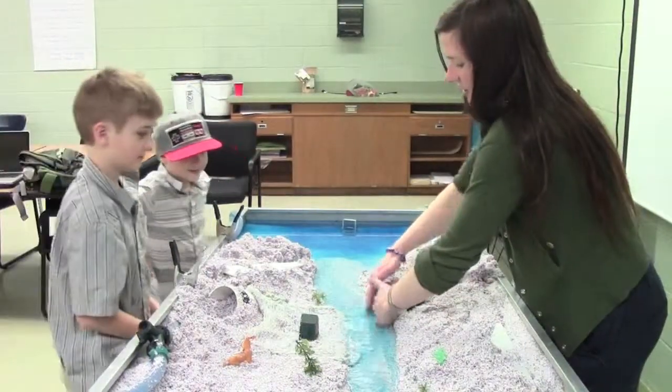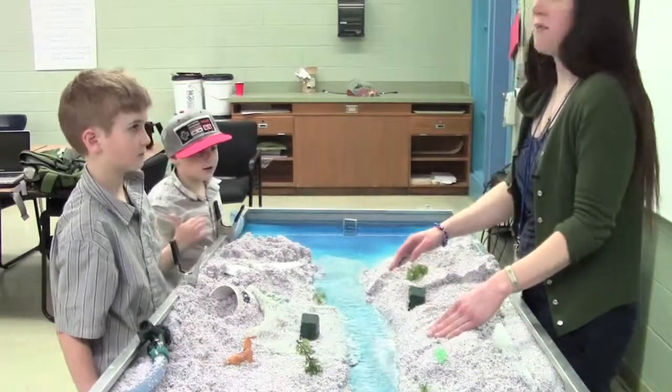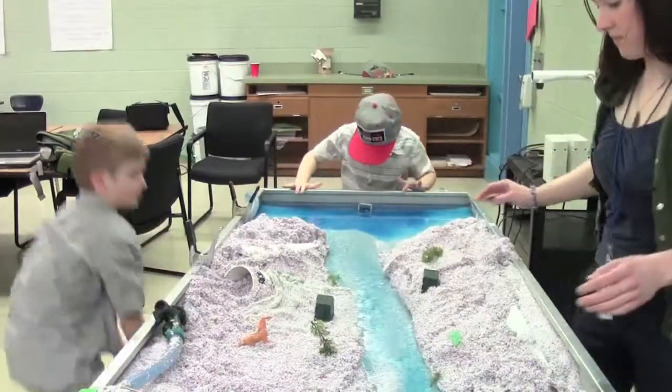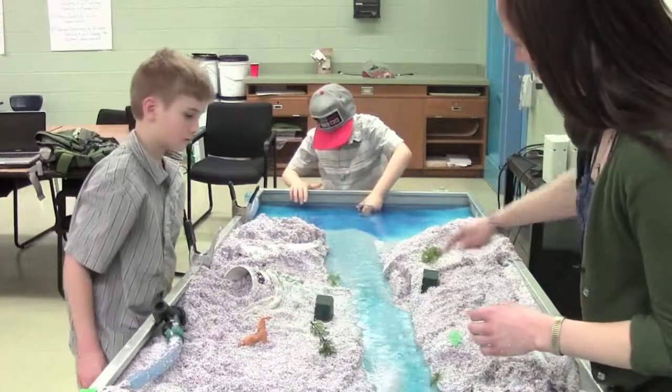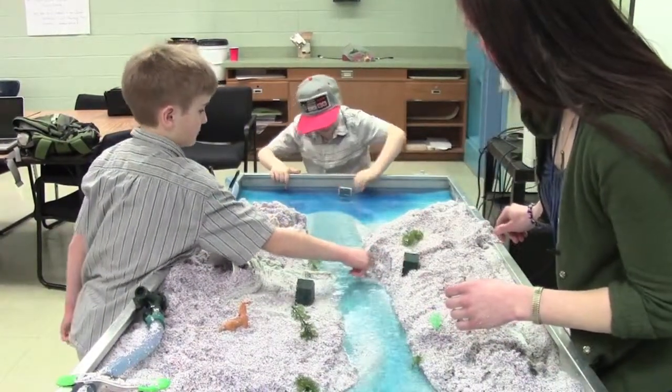Now this house up here is up high, so this person probably thinks he's safe from a big storm. But look at what's happening — the mountain is falling down. The erosion is causing the hillside to collapse.